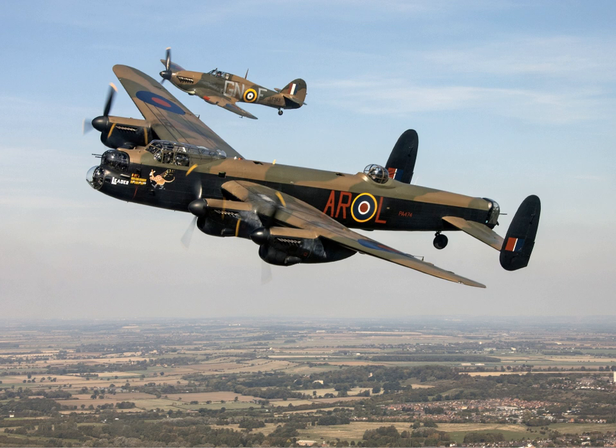Avro received an initial contract for 1,070 Lancasters. The majority of Lancasters manufactured during the war years were constructed by Avro at the factory at Chadderton near Oldham, Greater Manchester, and were test flown from Woodford Aerodrome in Cheshire. As it was quickly recognised that Avro's capacity was exceeded by the wartime demand for the type, it was decided to form the Lancaster Aircraft Group, which comprised a number of companies that undertook the type's manufacture, either performing primary assembly themselves or producing various subsections and components for the other participating manufacturers.